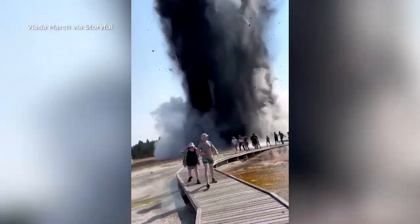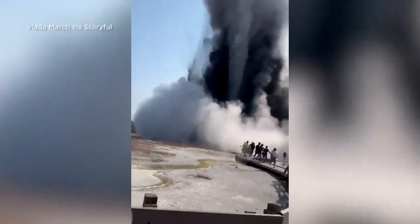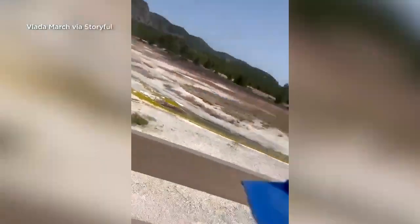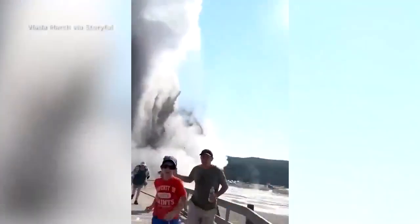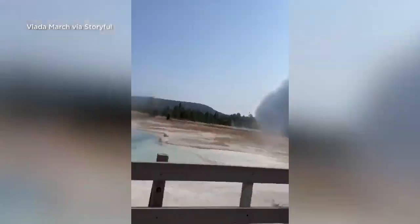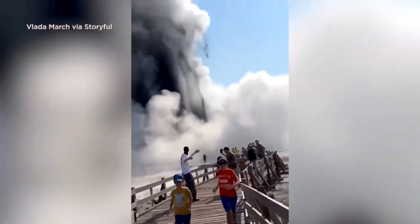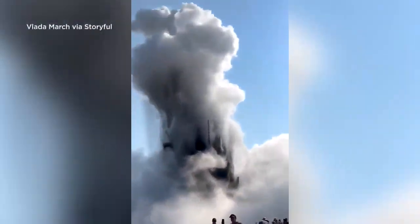Spectacular video of the explosion was posted to social media sites less than an hour after it happened. The chief scientist for the Yellowstone Volcano Observatory says today's event might be spectacular, but it's not unheard of.